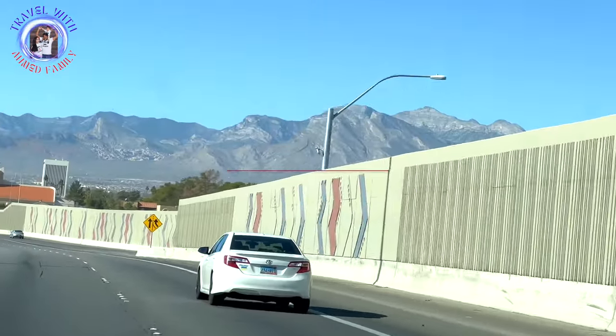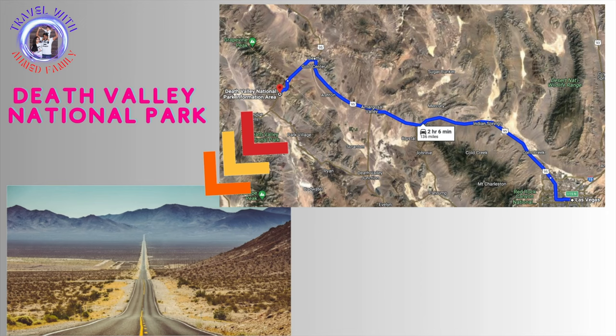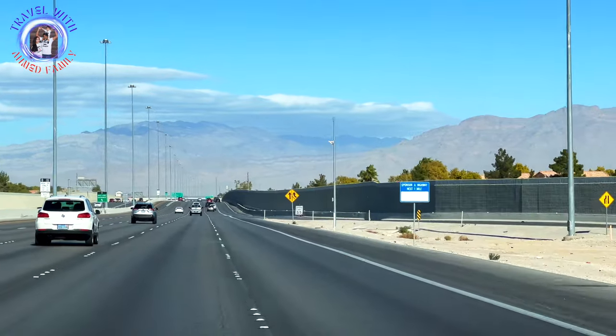Our next destination was Death Valley National Park, which was almost two hours drive from Las Vegas. We enjoyed the scenic drive from Las Vegas to Death Valley a lot. Death Valley is the largest national park of the USA, excluding Alaska and Hawaii.